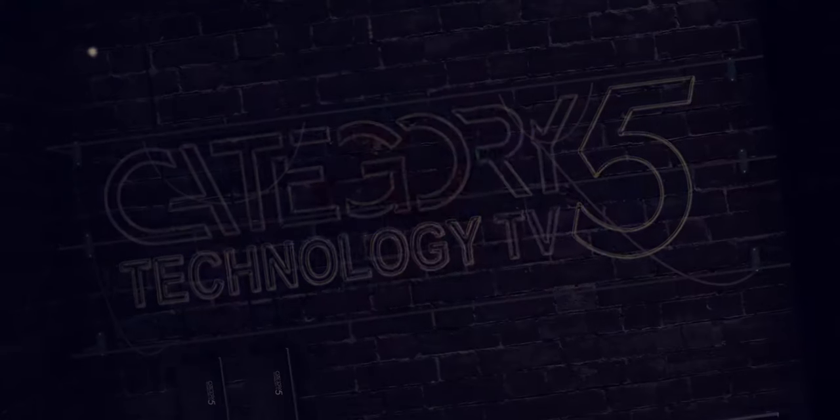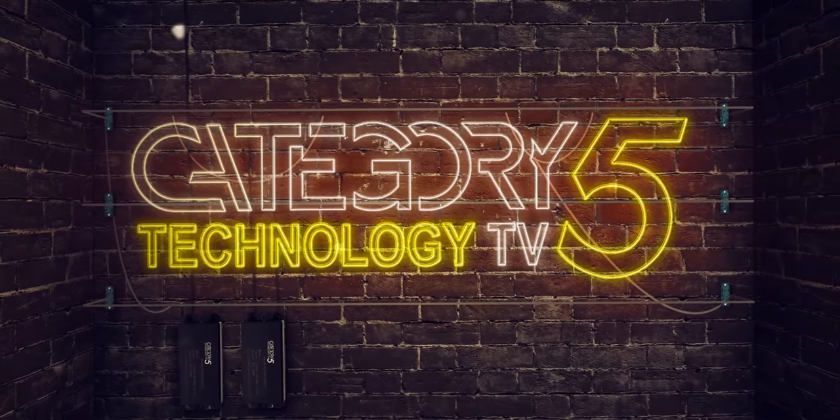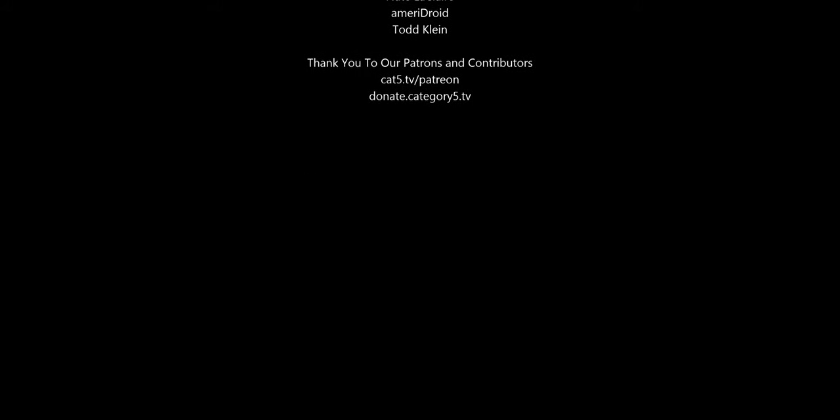Thanks for watching the Category 5.TV Newsroom. Don't forget to like and subscribe for all your tech news with a slight Linux bias. And if you appreciate what we do, become a patron at patreon.com/category5. From the Category 5.TV Newsroom, I'm Becca Ferguson. We'll see you next time.